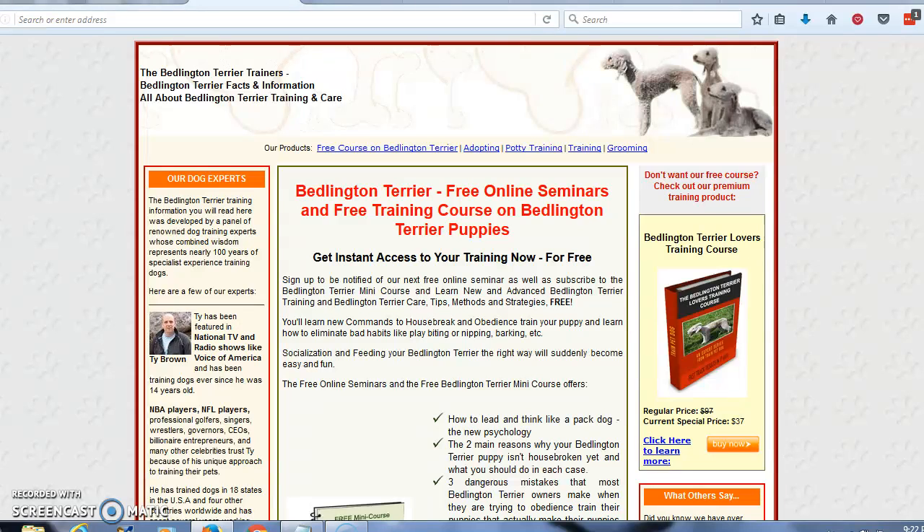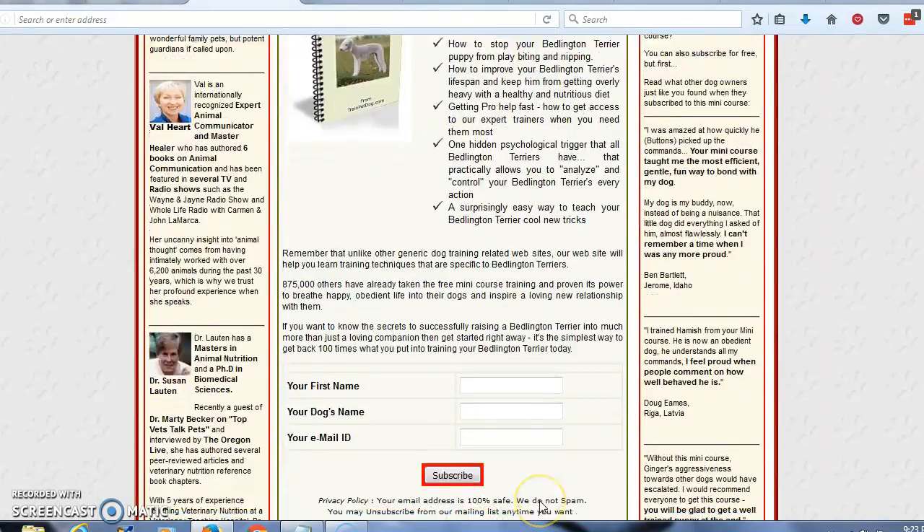Hi, this is Tony. Are you the proud new owner of a Bedlington Terrier, a puppy, or a young Bedlington Terrier dog? They're great dogs. I'll give you some tips and some facts about the Bedlington.